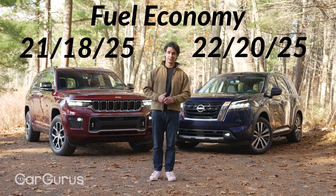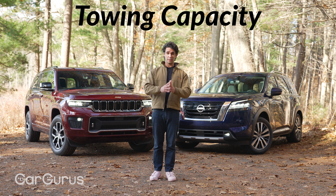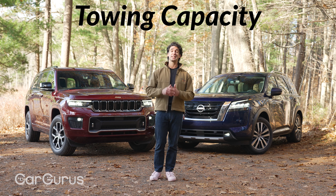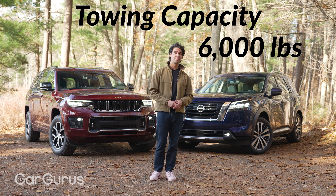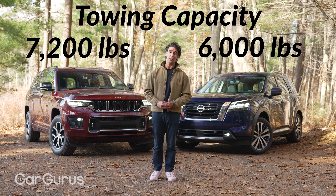Fuel economy with the all-wheel drive versions — both are in the mid-20s combined, pretty similar. Towing capacity: the Pathfinder does 6,000 pounds, which is actually pretty impressive for this segment, but the Jeep does 7,200 — that's over a half ton more.